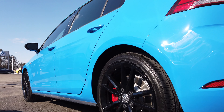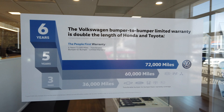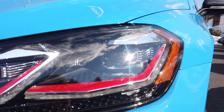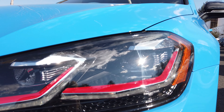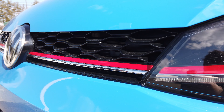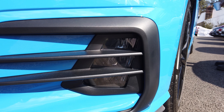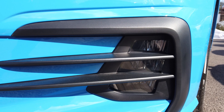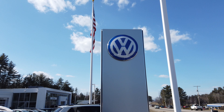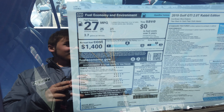Now for 2019, the Rabbit is back as a special edition model. The Rabbit edition is primarily an appearance package, but it comes with 18-inch black wheels, black mirror caps, and a black spoiler. You also get a forward collision warning system with low-speed automatic front braking, blind spot monitoring, and rear cross traffic alert, push button start, and adaptive LED headlights.